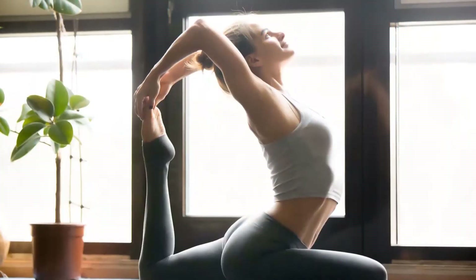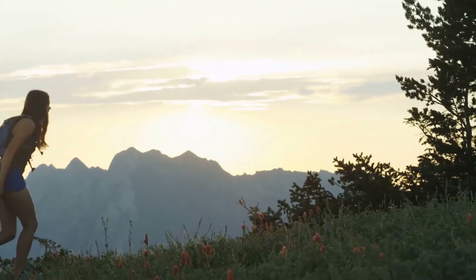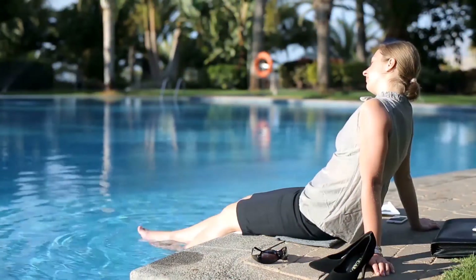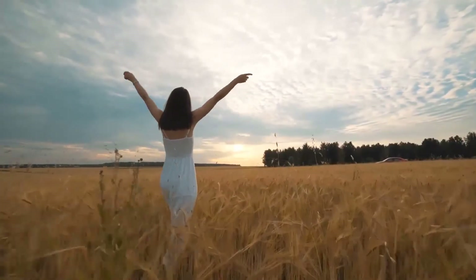Getting rid of stress sounds easier said than done, but some of the best ways are deep breaths in and out, yoga, physical exercise, and meditation. The best way to get rid of stress may just depend on the individual. But next time you think you need a reason to relax, remember your skin will benefit as much as your mind. This method won't necessarily get rid of acne overnight, but it will no doubt have an overall benefit in the long run.